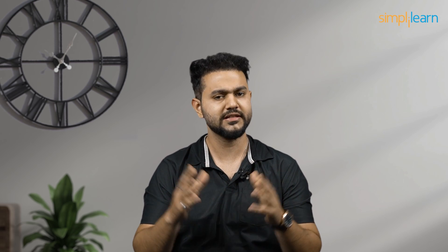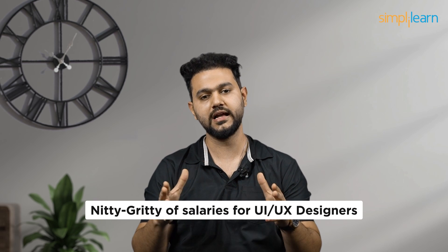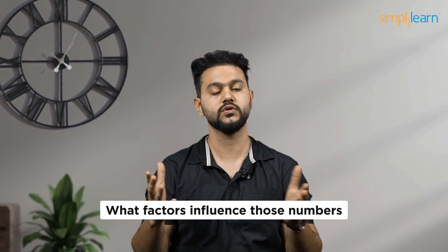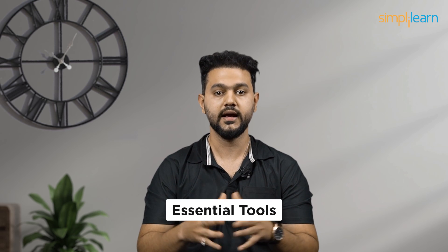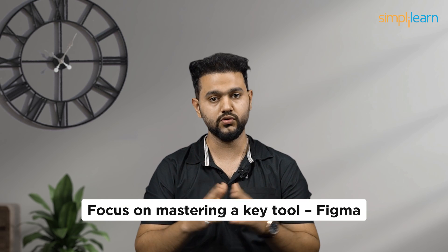So in this video, we are diving into the world of UI/UX design. We'll start by answering the question: who is a UI/UX designer? Then we will delve into the nitty-gritty of salaries for UI/UX designers and what factors influence those numbers. Next up, we will talk about the essential tools you will need as an aspiring UI/UX designer, focusing on mastering a key tool — Figma.